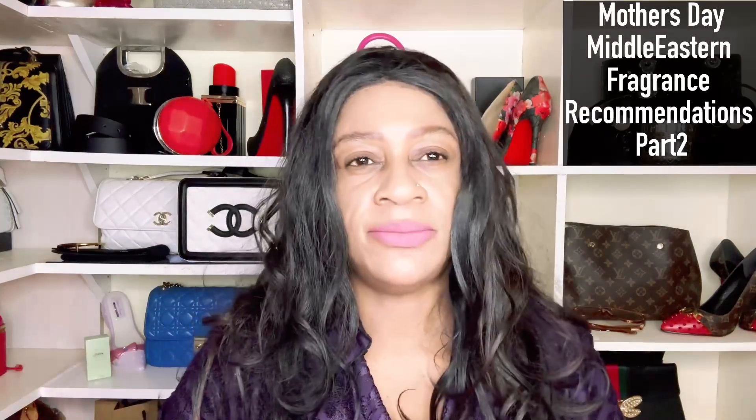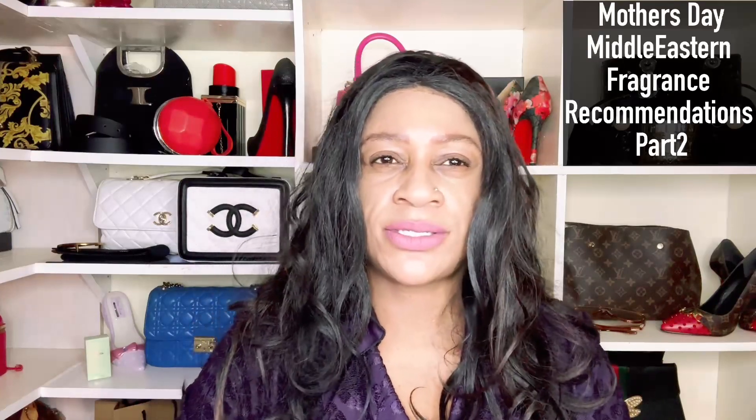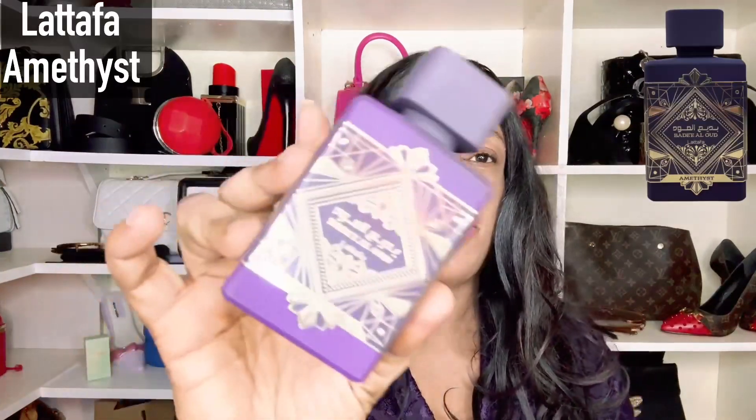I split these into two parts — Part One was western fragrances. I know Mother's Day has been and gone in some parts of the world, but there are a lot of countries that are yet to celebrate it. The reason behind this video is to help you if you are looking to purchase a gift for your mother or a mother figure.